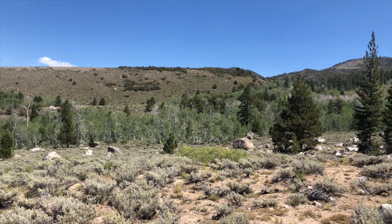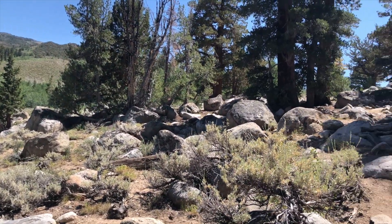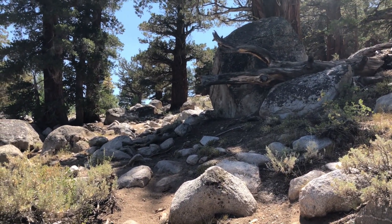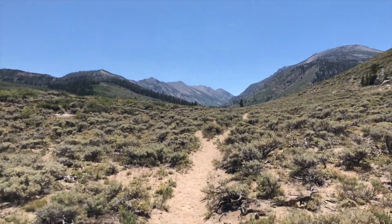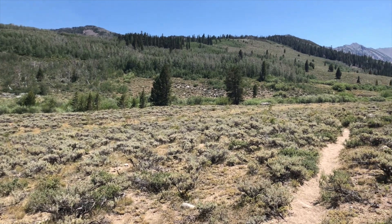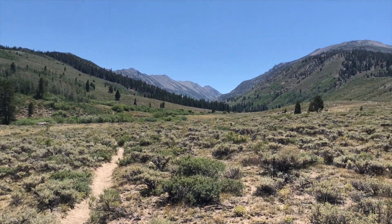Gotta catch my breath. Checking out this beautiful view. Got a little cedar forest section, gotta hike up this. Just another high sierra view. Pretty happy that I decided to repeat this section — the views are spectacular.